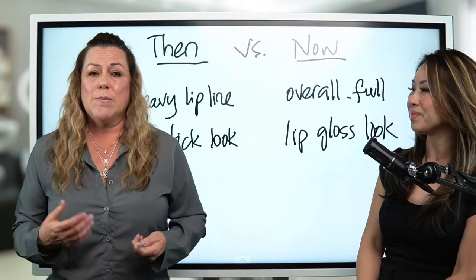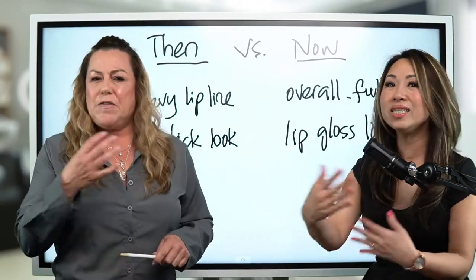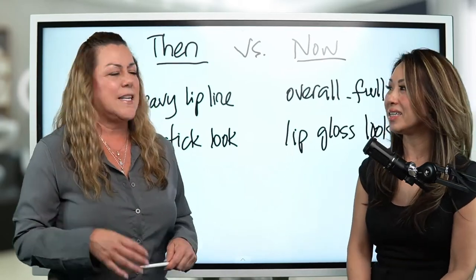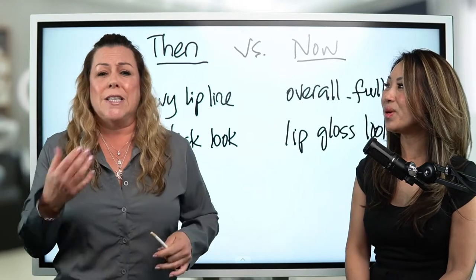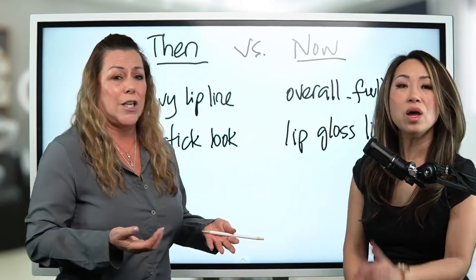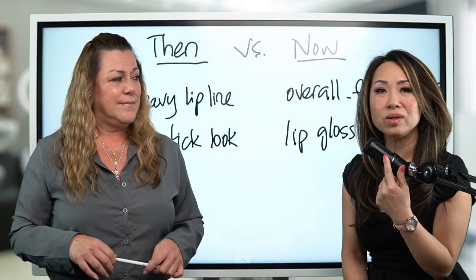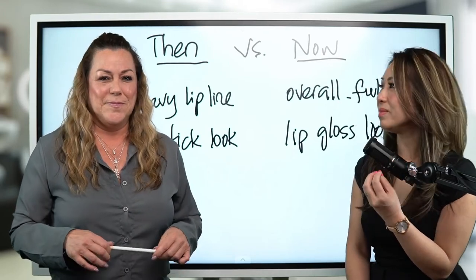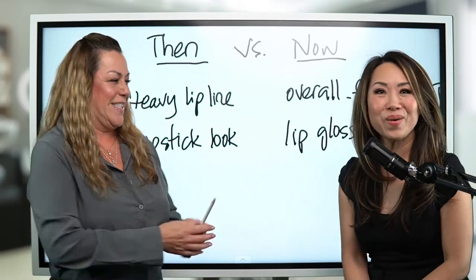Today's look is more of an overall look — it fills in the whole area. It's softer. It's almost like a lipstick versus lip gloss. Well, if you take a look at my lips, that's an example. I have an Acryl lip blush right now — it's giving you an overall look. It's really giving you a natural look.